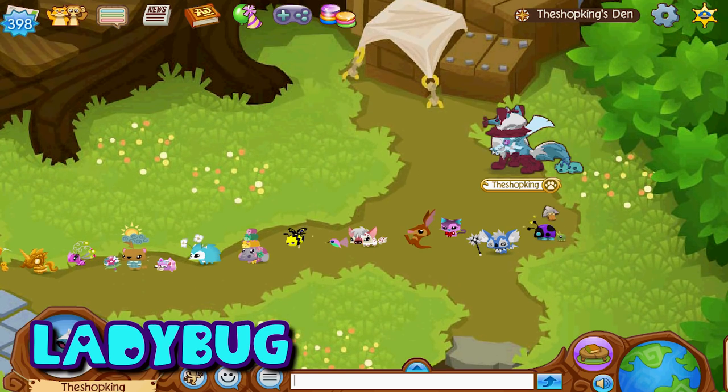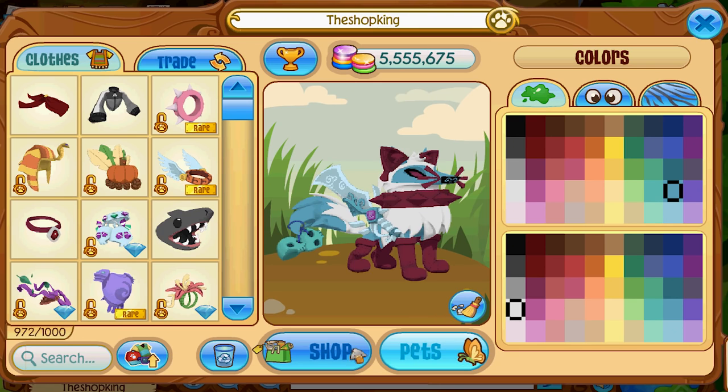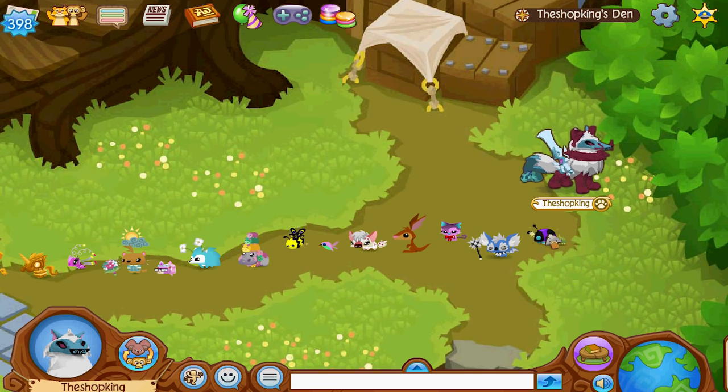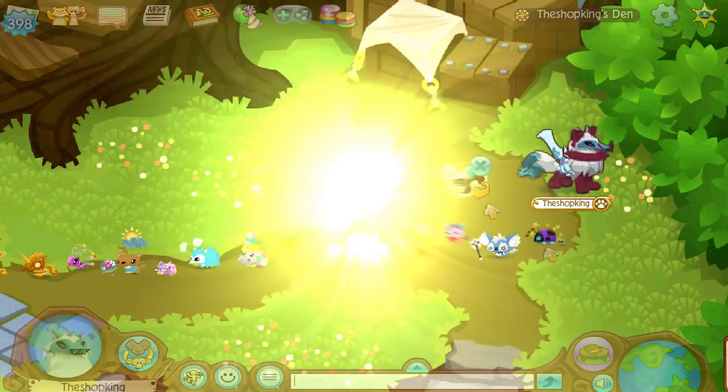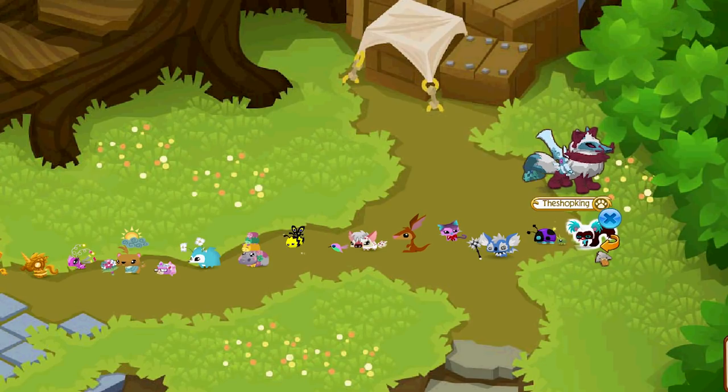Here's the rare pet ladybug — you get this when you put in 40 Animal Jam Adopt-a-Pet codes. So this is another one of those promo pets that will basically be impossible to get from here on out. Here's the pet lemur — these guys were first released in 2016 and then a couple months later they went on clearance and were removed.